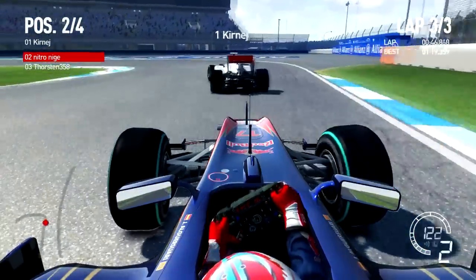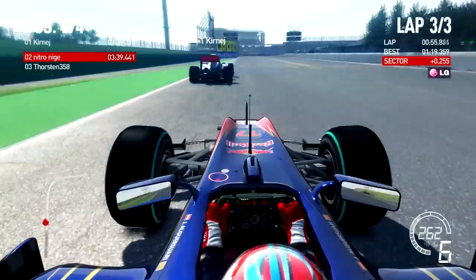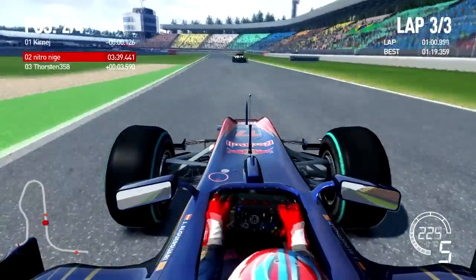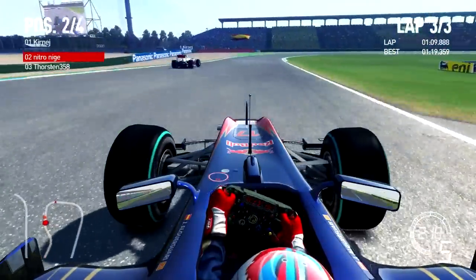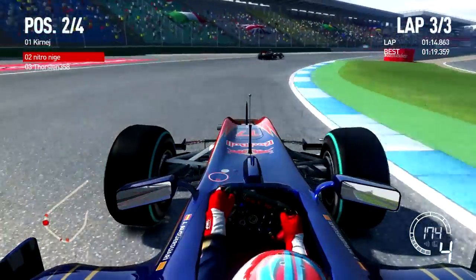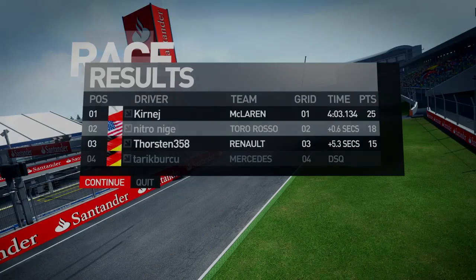It depends how quick he's going to be through this last section of the track. I hope you enjoyed this video today - the video will be coming to an end in a minute. I have been uploading a video every day for the last few days now, so if you come back to my channel every day you will see a new video - it might be a different game, like Crysis 2 or F1 2010. I finished the race in second place. Overall I think that was a good race today. I hope you enjoyed the video and I will see you next time. Bye.